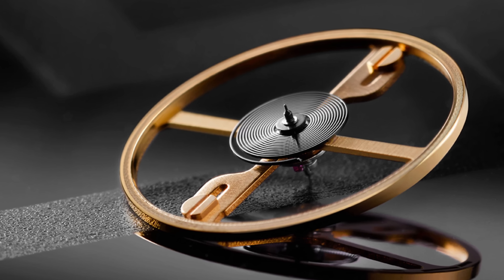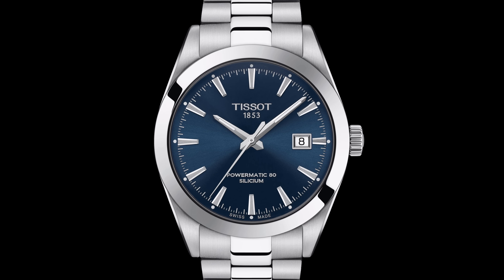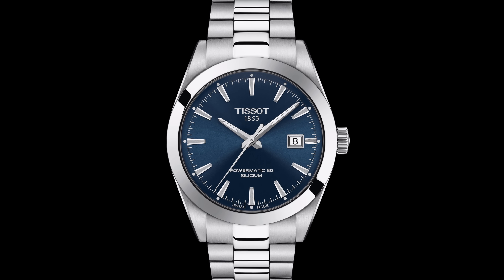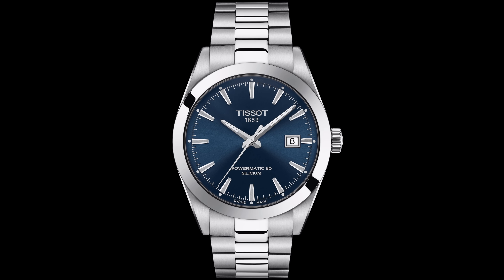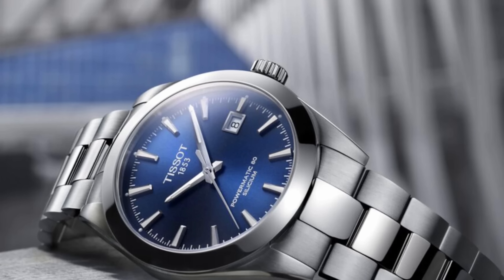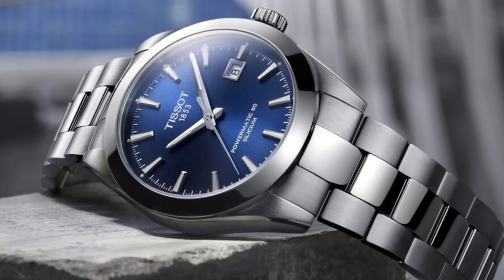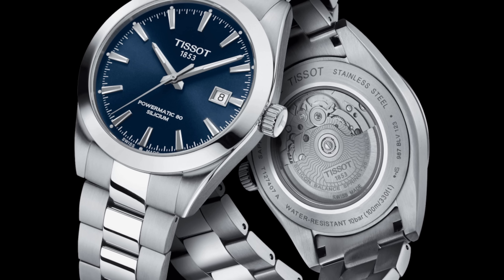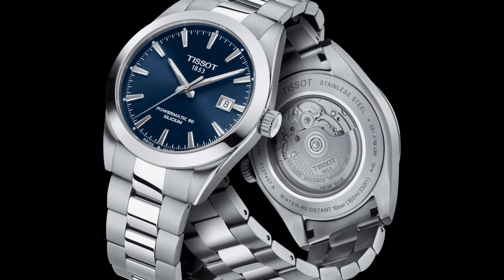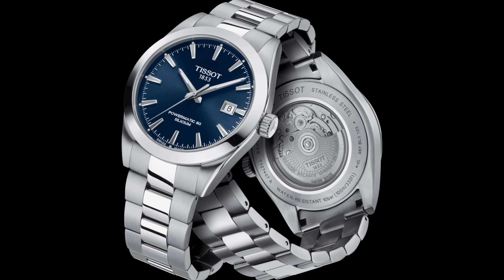That silicon balance spring means it's very resistant to magnetic fields, so you won't get that 'oh no, my watch is running fast' problem you can get with metal balance springs. It's also a very attractive watch — 40mm across, 12mm thick, with a lovely sunburst dial in a variety of colors, steel case, and 100m of water resistance. There's a date window with a nice little frame around it. Basically, if you were to describe the watch you want at the price you want to pay, this is kind of it. Steel, blue, nice sapphire caseback window so you can see the Silicium movement.